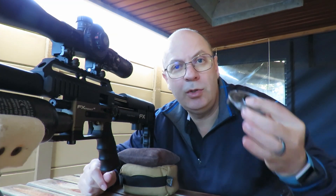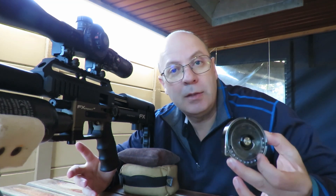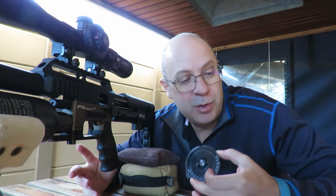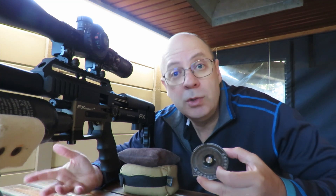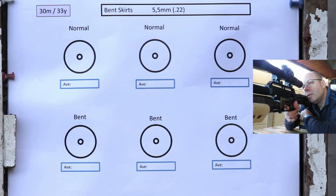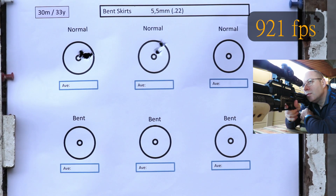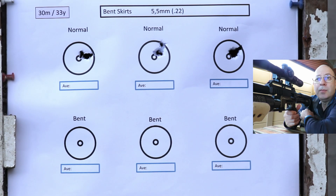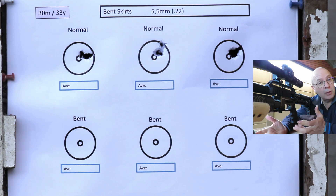First up, I'm going to shoot the selected pellets. These aren't weighed — all I did is look for pellets that had a round skirt. Because the tin I found was so badly bent, half of the pellets I need to either throw away or see what my results look like today. So let's go for it. If I look at those groupings, there might have been one or two bent skirts in there. Time to load the actual bent skirts, go through all three power settings, and see what the results are.